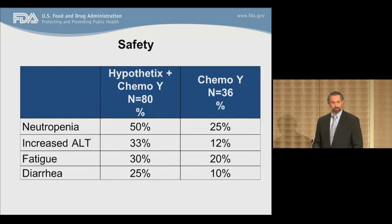In terms of safety, as this is an add-on trial, the toxicities with the combination are increased. Grade 3-4 events were also increased for neutropenia and diarrhea by greater than 5% compared to the chemotherapy arm.